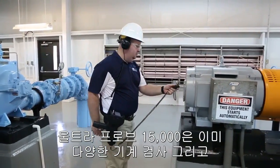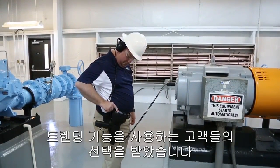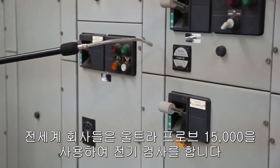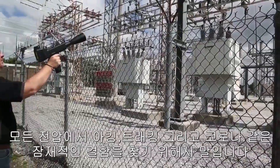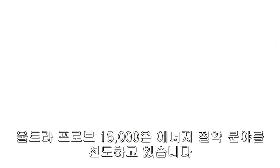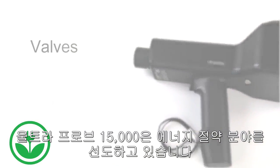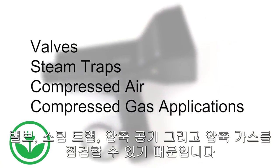The Ultra Probe 15000 has already become the user's choice for a wide variety of mechanical inspections and trending applications. Companies worldwide use the Ultra Probe 15000 for electrical inspections at all voltages for potential defects such as arcing, tracking, and corona. The Ultra Probe 15000 leads the way for energy conservation by detecting leaks in valves, steam traps, compressed air, and compressed gas applications.